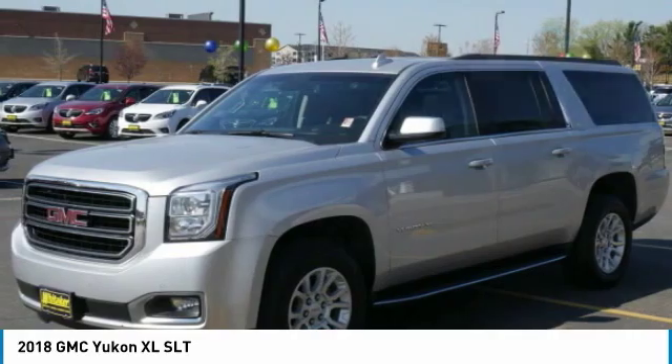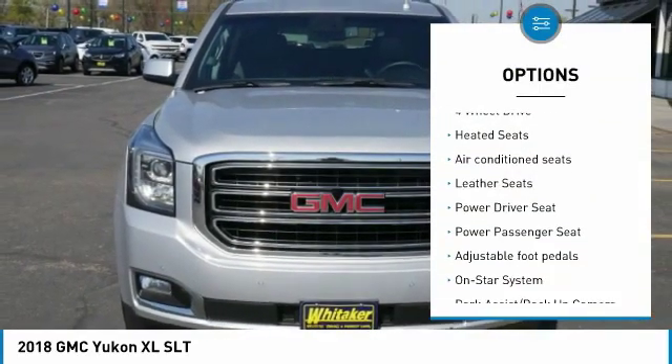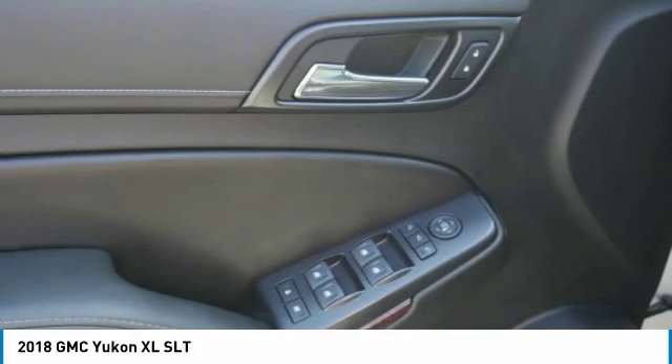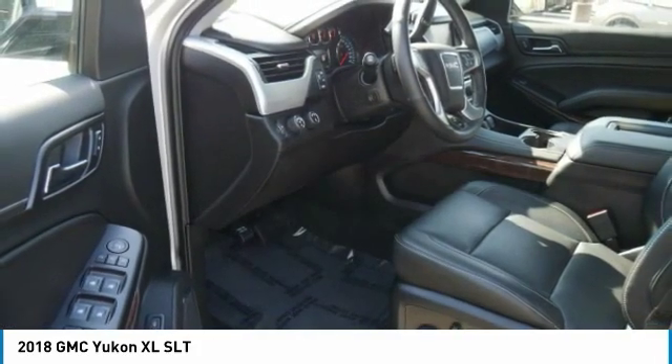Here are some of this vehicle's great options: running boards, XM satellite radio, navigation system, anti-lock braking system, heated seats, four-wheel drive, power passenger seat, traction control, and a Bose sound system.